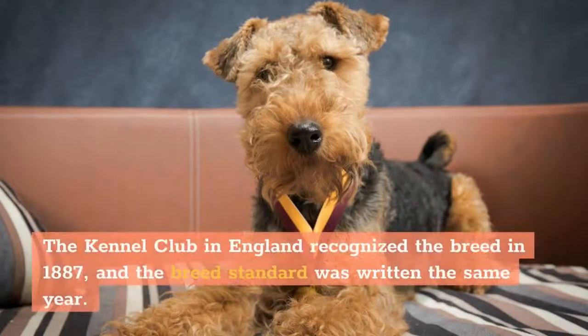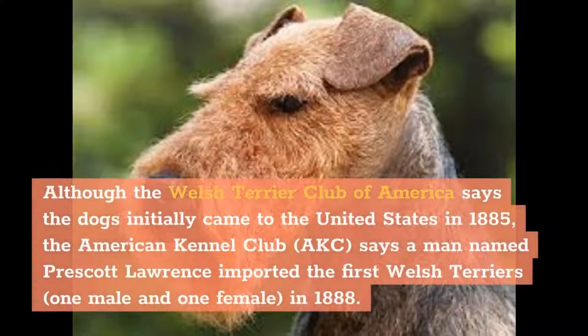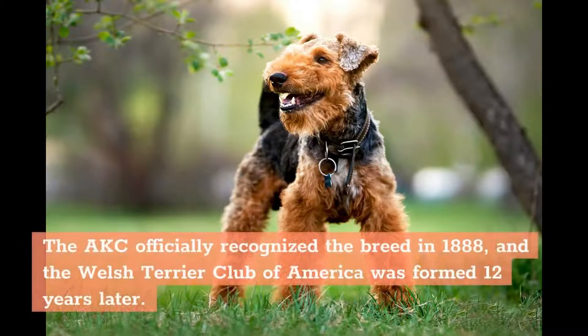The Kennel Club in England recognized the breed in 1887, and the breed standard was written the same year. Although the Welsh Terrier Club of America says the dogs initially came to the United States in 1885, the American Kennel Club says a man named Prescott Lawrence imported the first Welsh Terriers — one male and one female — in 1888. The AKC officially recognized the breed in 1888, and the Welsh Terrier Club of America was formed 12 years later.